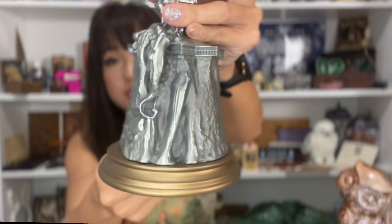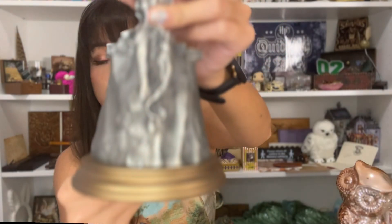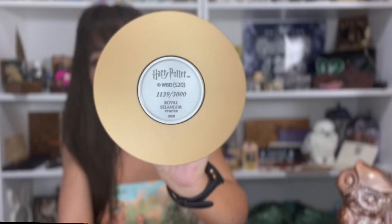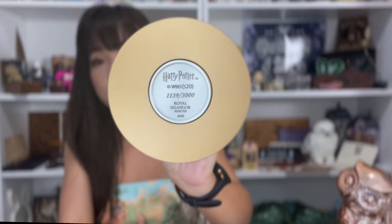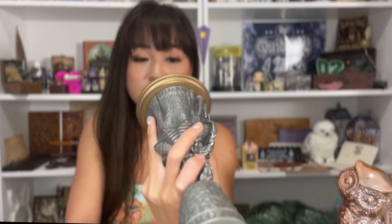You can see all the details down here — I'll do a close-up shot of this for sure. At the bottom here it says it's number 1,139 out of 3,000.